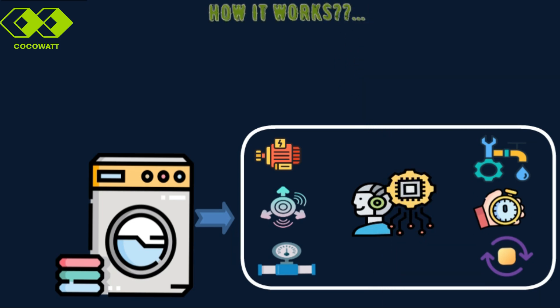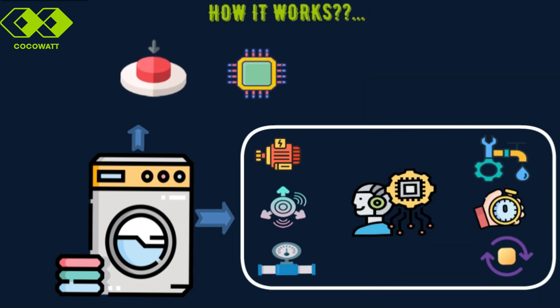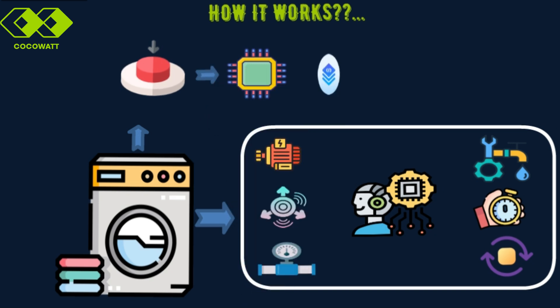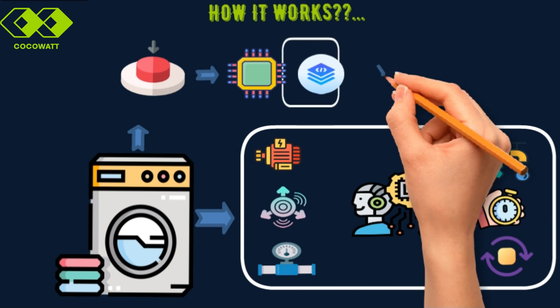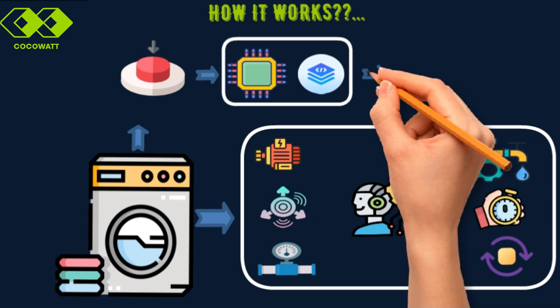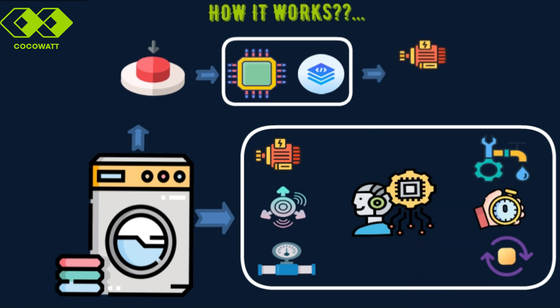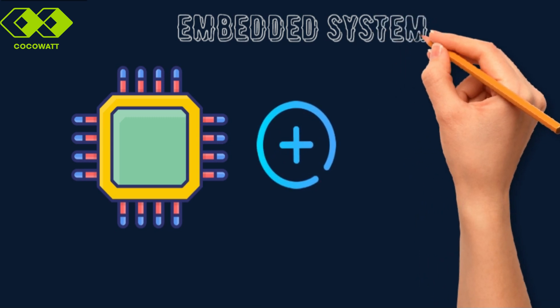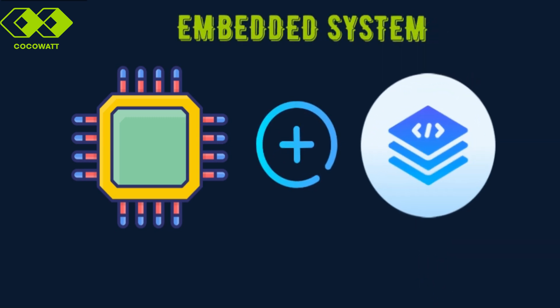When you select a wash cycle, the microcontroller reads your input through the GPIO, or General Purpose Input Output. The software retrieves the program stored in memory. Then the CPU executes the instructions step-by-step, controlling the hardware — like turning the motor or opening the valve at the right time. This harmony between hardware and software is what defines an embedded system: a system that works seamlessly to perform a task.